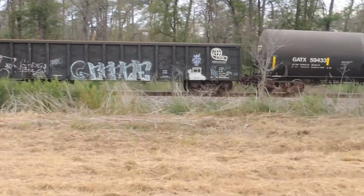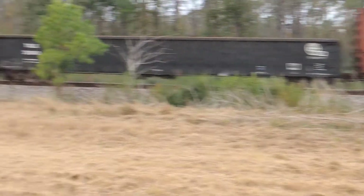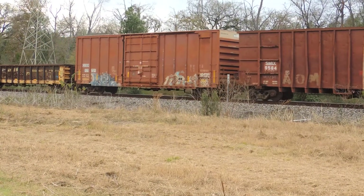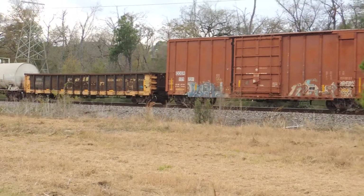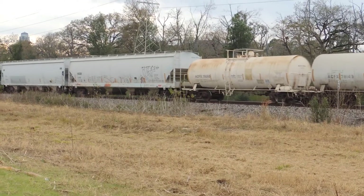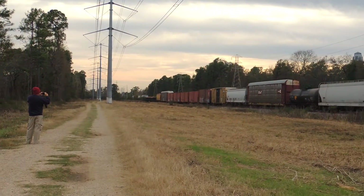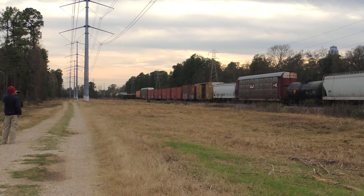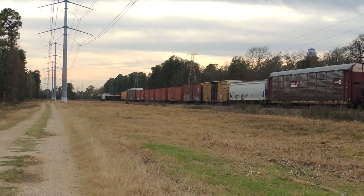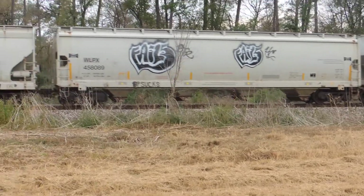Kind of like a flat spot in there somewhere. Down there by the bayou there's a red light, and this one's on the main. And they got a green signal on the other side, so 9 chances out of 10 there'll be an outbound on that siding.